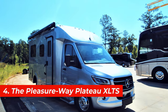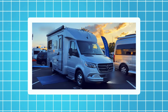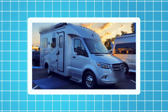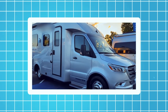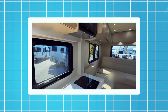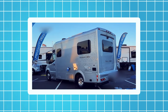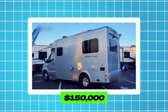Number 4, the Pleasure Way Plateau XLTS. This motorhome is based on the Mercedes-Benz Sprinter van chassis. It's 22 feet long and 10 feet high and can accommodate up to two people. It also has a slide-out room, a skylight, a refrigerator, and a microwave. The Pleasure Way Plateau XLTS is equipped with a 188-horsepower engine, a seven-speed automatic transmission, and a rear-wheel drive system. The price of this motorhome starts from $150,000.